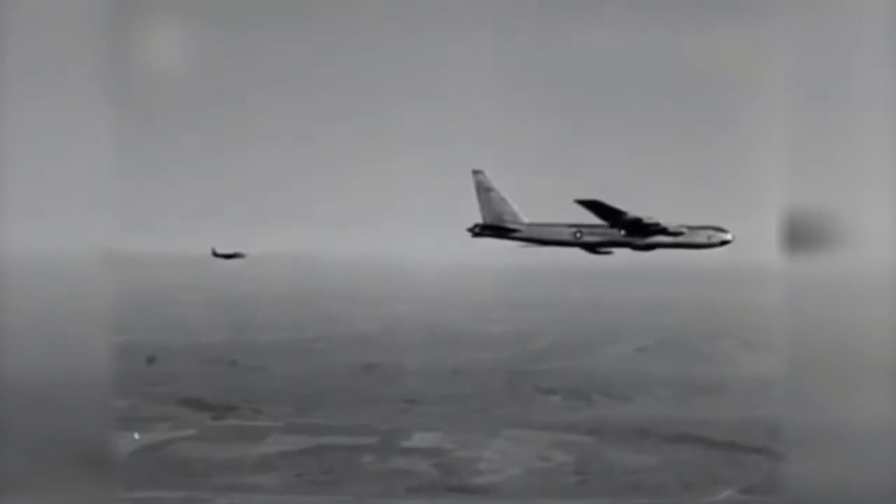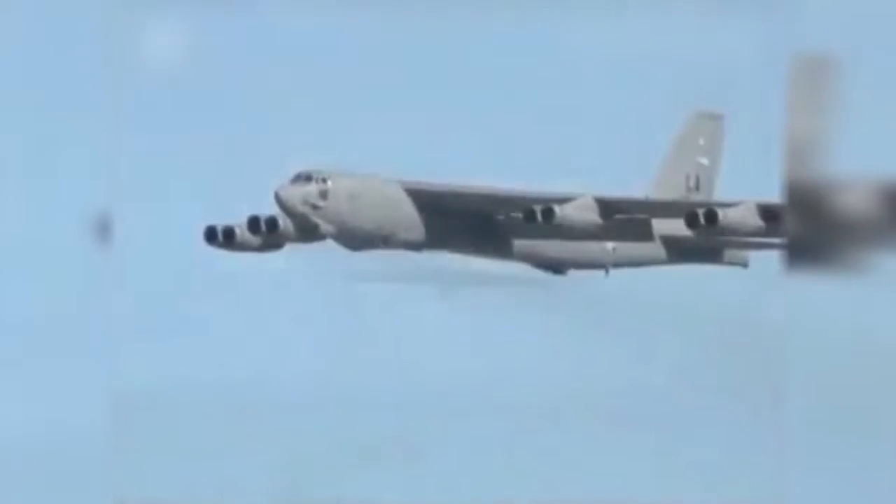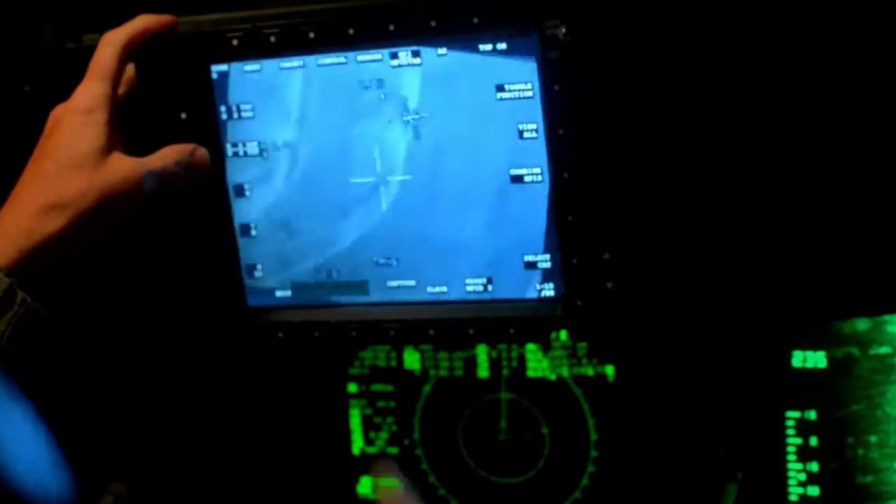The B-52 has had multiple roles over the years, starting as a nuclear deterrence bomber in the Cold War, a high-capacity bomber in the Vietnam War, a precision-guided bomber in the Gulf War, and a close-air support bomber during operations around the globe now.